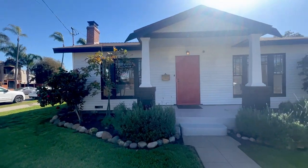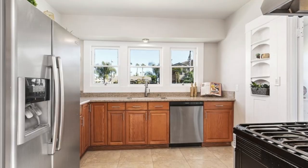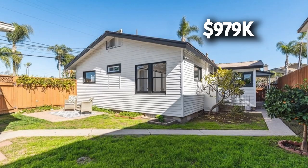Great location, close to University Heights and walking distance to 30th Street where all the restaurants and shops are. This is a great starter home that puts you in the heart of the neighborhood. This updated home has two bedrooms, one bathroom, with 888 square feet of living space and is listed for $979,000.